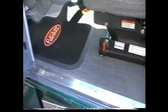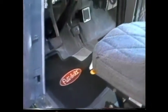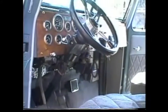The cab, finished to fine detail, is from a 1950 Willys pickup. It seats two and even has a sleeper.